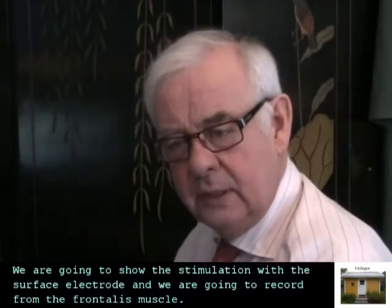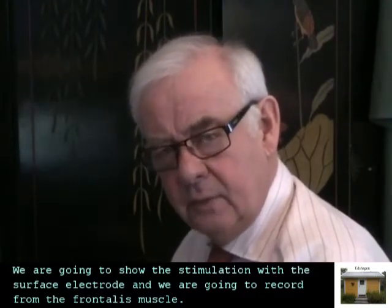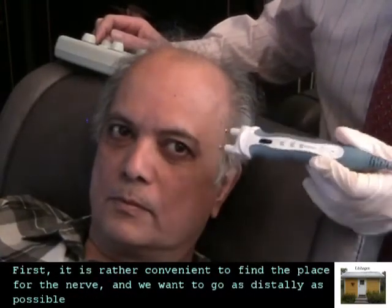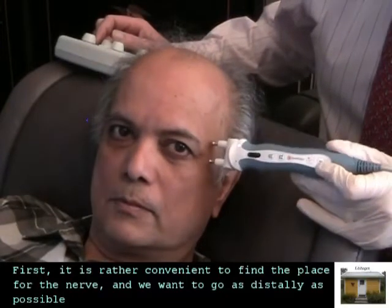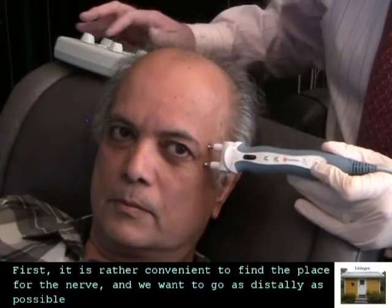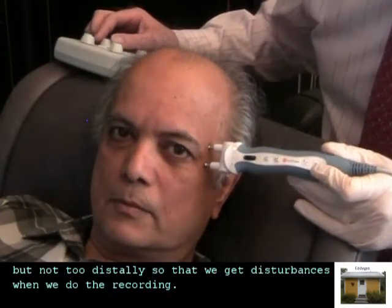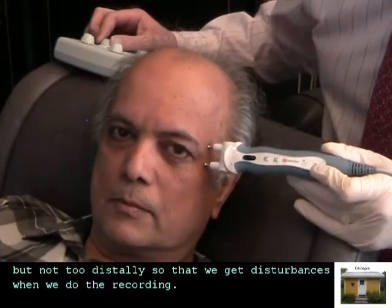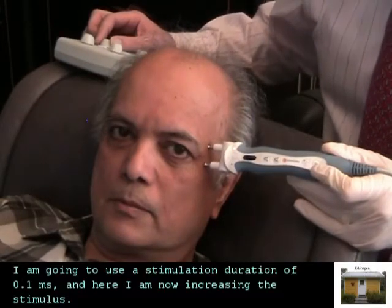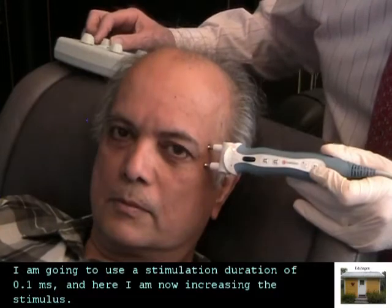We are going to show the stimulation with the surface electrode and we are going to record from the frontalis muscle. First it is rather convenient to find the place for the nerve, and we want to go as distal as possible but not too distal so that we get disturbances when we do the recording. I am going to use a stimulation duration of 0.1 ms and here I am now increasing the stimulus.